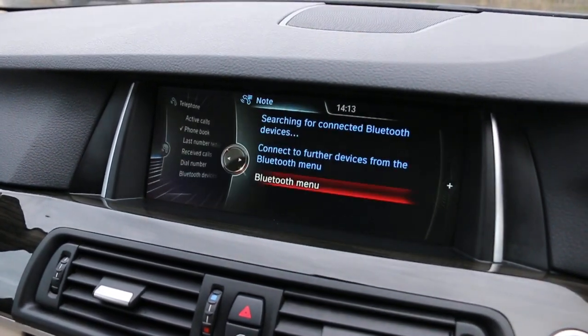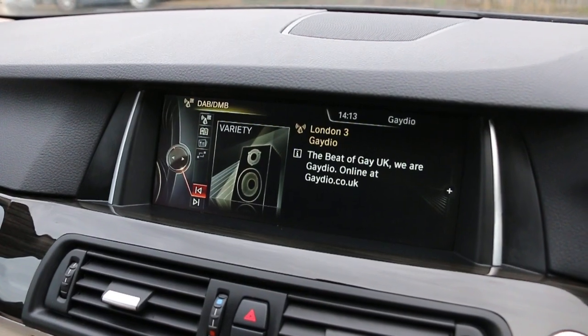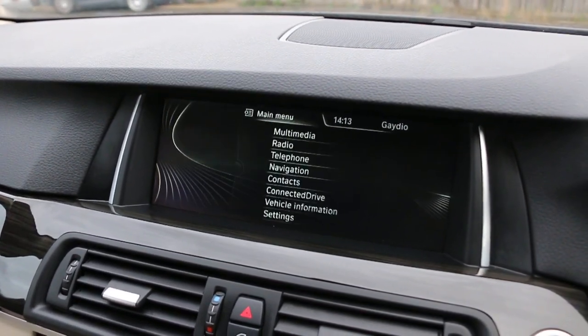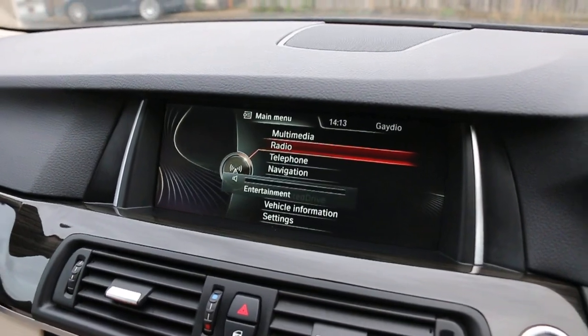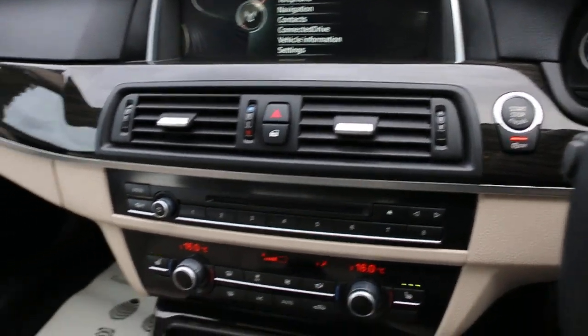It's got telephone and Bluetooth connection, DAB radio, push-button start, and auto start-stop function.